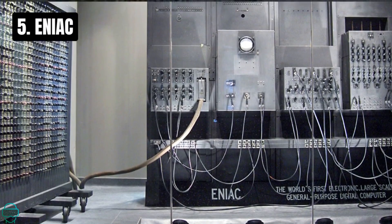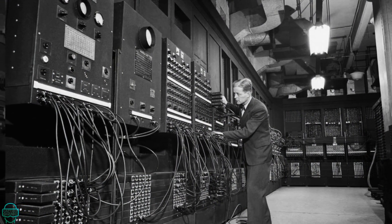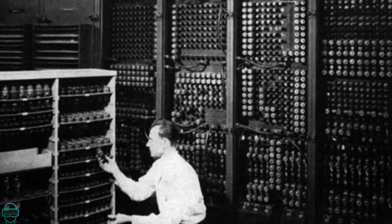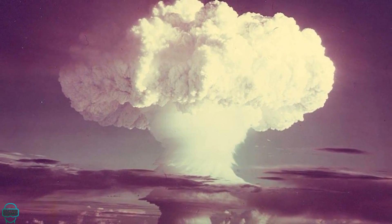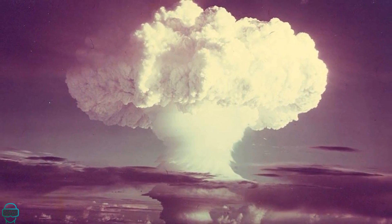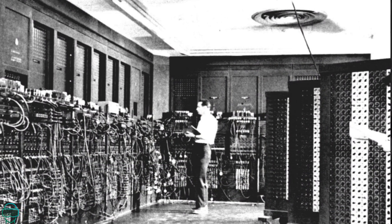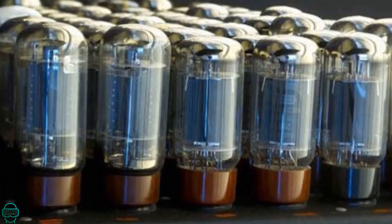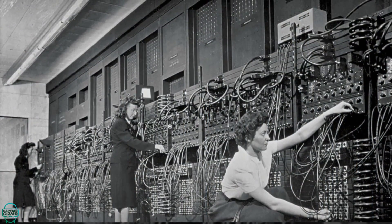Number 5 celebrates ENIAC, the Electronic Numerical Integrator and Computer. Completed in 1945, ENIAC was groundbreaking, performing calculations thousands of times faster than mechanical machines. It was instrumental in calculations for the hydrogen bomb and other complex scientific computations. However, programming ENIAC was laborious, involving manual rewiring and setting of switches. Its operational quirks included frequent tube failures, making maintenance a constant challenge.